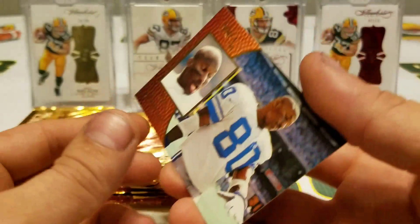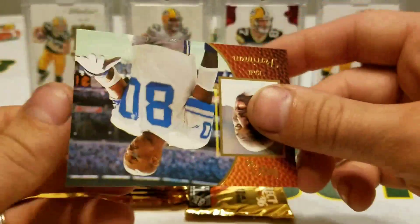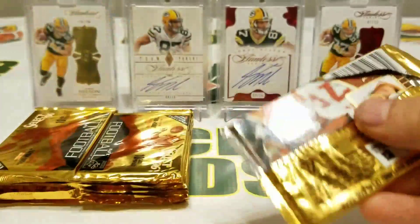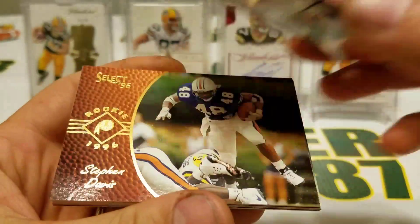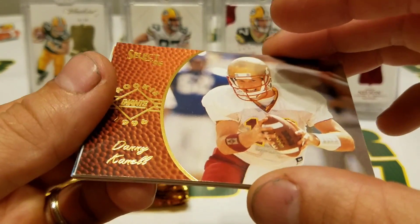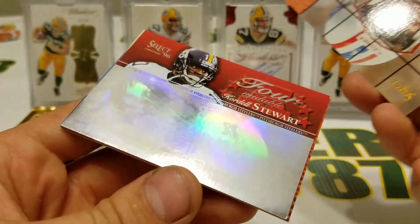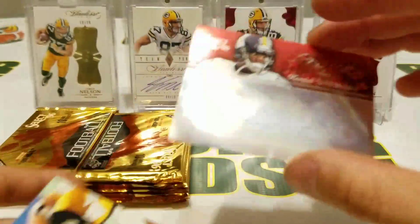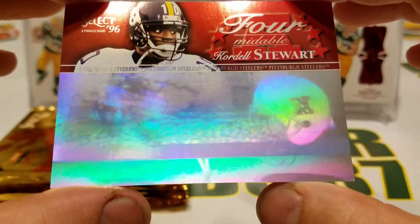Fluid and Fleet Brett Favre — okay, that's cool! And Brett Perriman. Hoping for a sweet insert in one of these packs. Anthony Miller, Steven Davis rookie card, Danny Cannell rookie card, Rodney Thomas — oh look at that, Formidable! Oh nice, that is sweet. That makes all of this worth it. That's just a cool, cool card.